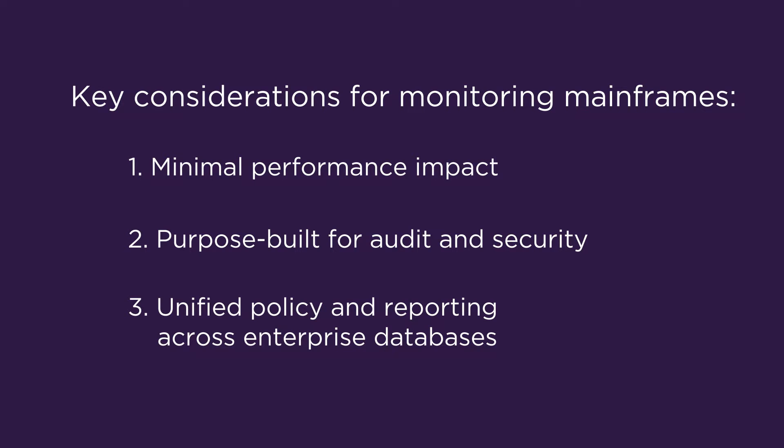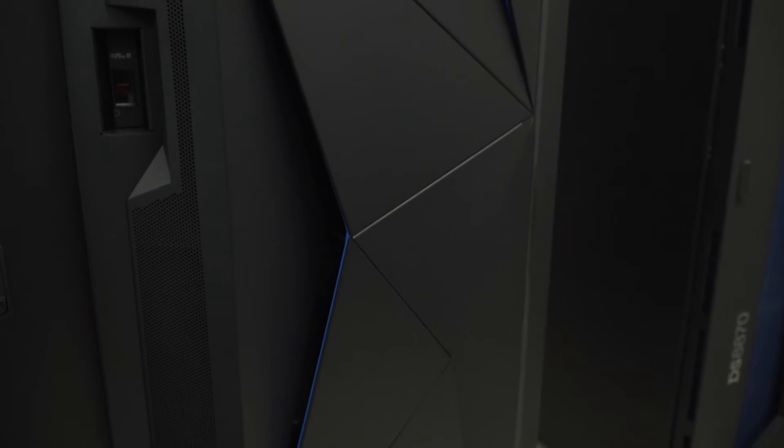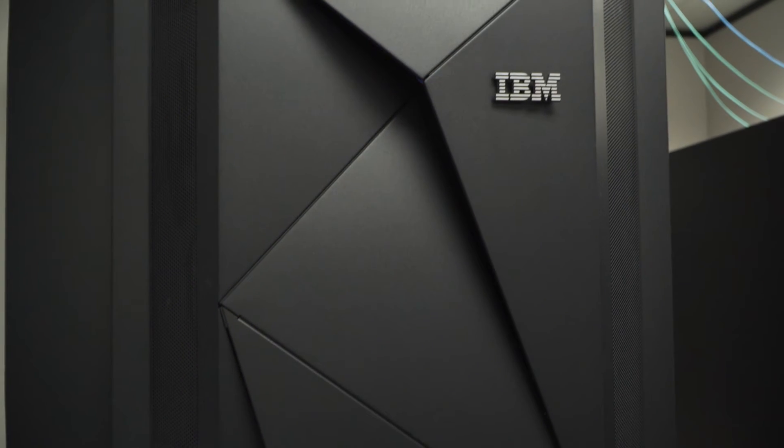And the third would be a unified view of both distributed and mainframe data, all in one place. The challenges with current solutions are that they're typically homegrown, which means when you build something internally, you may miss critical data or build something that doesn't perform the way you'd like. And if you look at third-party solutions, you're pulling a bunch of disparate products together to try and solve the same problem.